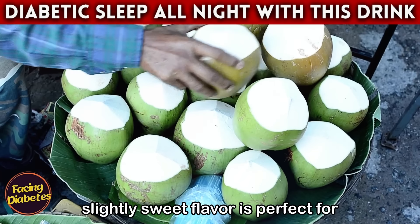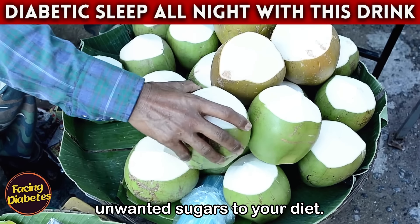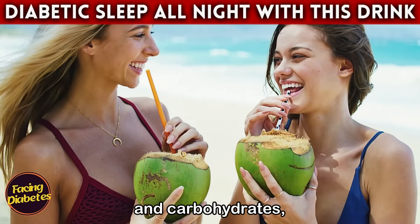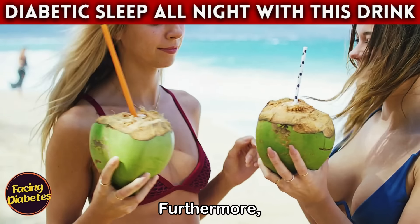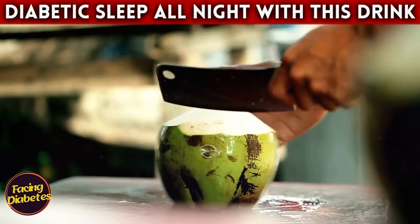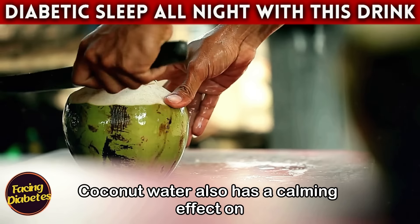Drink number six: coconut water. Imagine ending the day with a glass of ice-cold coconut water. Its mild, slightly sweet flavor is perfect for quenching your thirst without adding unwanted sugars to your diet. Coconut water is naturally low in calories and carbohydrates, making it a safe option for those who need to control their blood sugar.